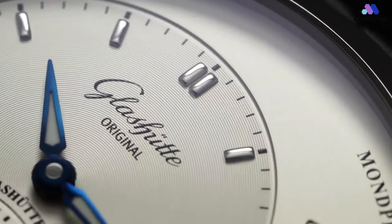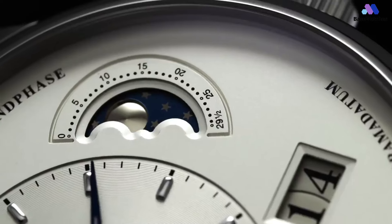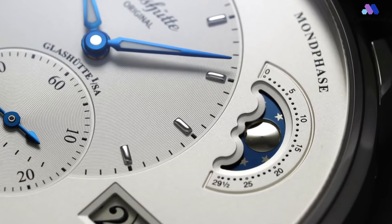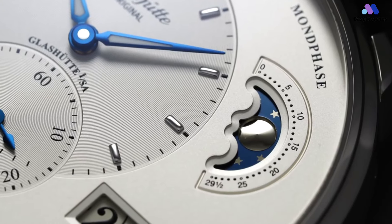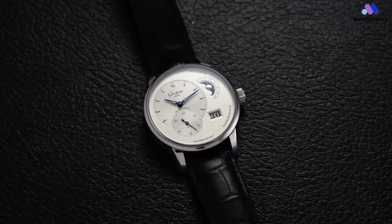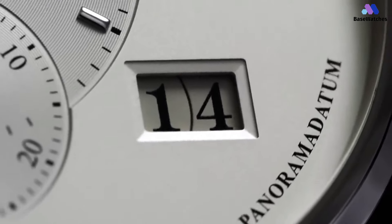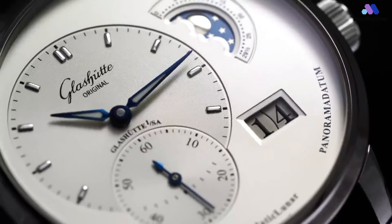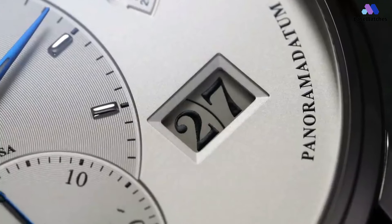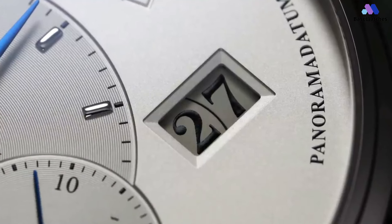The watch is powered by the automatic caliber 90-2, a superb example of Glashütte watchmaking excellence, with a 42-hour power reserve. This mechanical marvel is visible through the sapphire crystal caseback, revealing a classic three-quarter plate, Glashütte ribbing and double sunburst decoration, a screw balance with 18 weighted screws, and hand-engraved balance bridges. The Glashütte Original Panamatic Lunar is an elegant, finely crafted timepiece that serves as a testament to German watchmaking tradition. Its unique dial design, coupled with the exceptional quality of its build and movement, make it a watch worthy of consideration for any watch enthusiast.